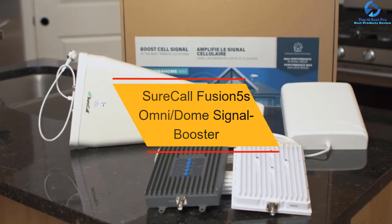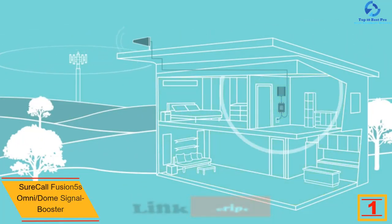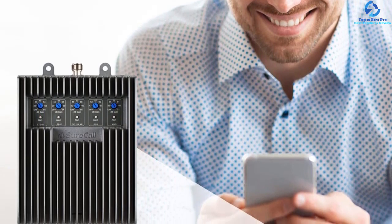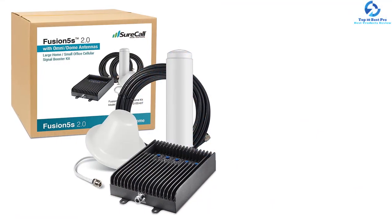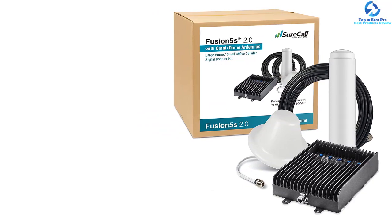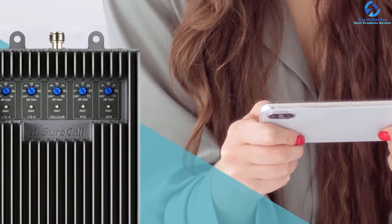And finally at number 1, we have the SureCall Fusion 5's Omni Dome Signal Booster. Unlike dual band boosters, this is a 5-band cellular booster, resulting in much better network reception. It provides one of the highest 4G data rates and reduces noise levels so you can speak on calls without distortion. It has a range of 6000 square feet — one of the highest available — and is compatible with all North American carriers and most network types. The installation kit includes all details, no professional installation is needed, and a coaxial cable is provided to connect to the antenna, minimizing signal loss.